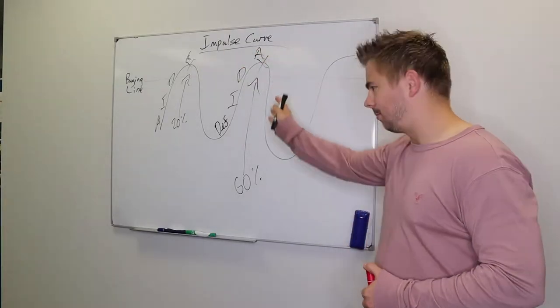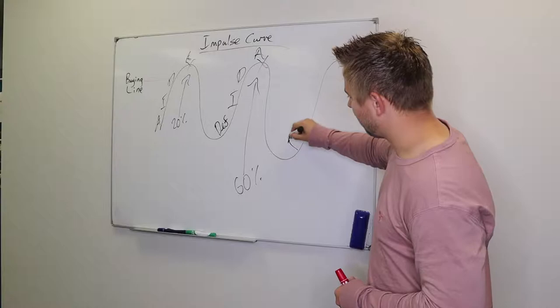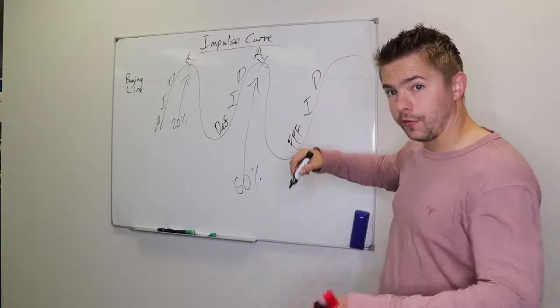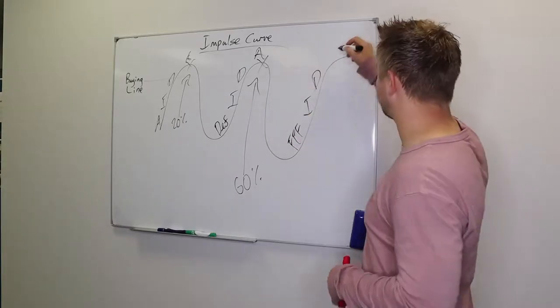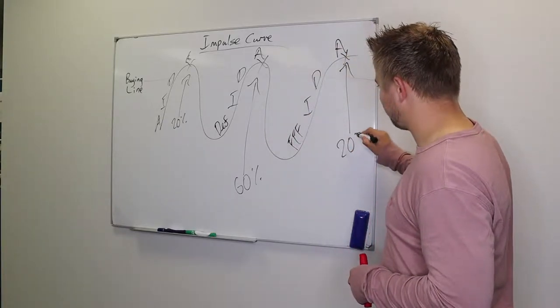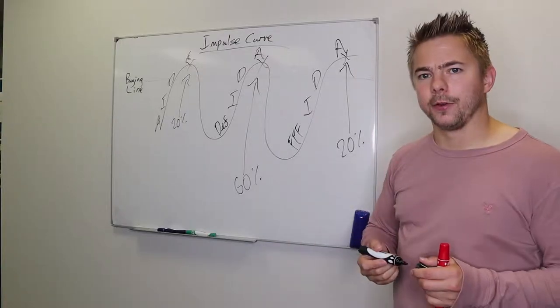Once again if someone has another objection, their impulse will go down — we redo the FFF, another interest, another desire, and another presentation to re-impulse them after solving the problem. Then we close them again, and we have about a 20% success rate on the third close.